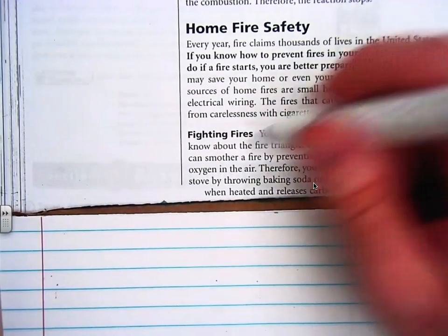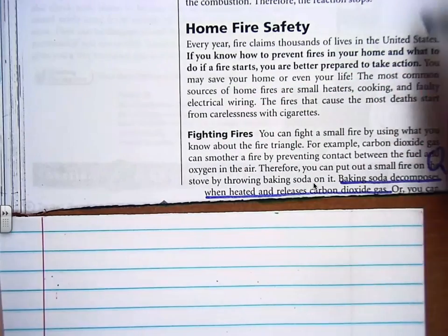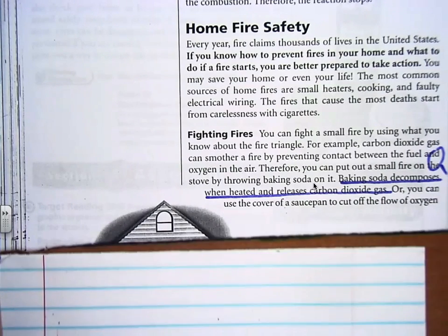How does baking soda put out a fire? Nice quiz question. Or you can use the cover of a pot or pan to cut out the flow of oxygen.